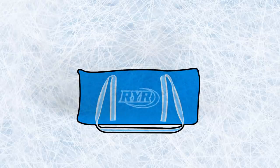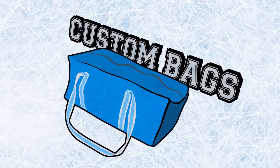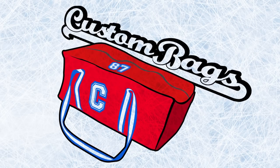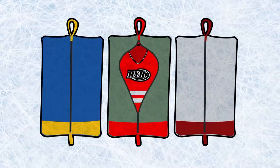RYR Sports provides a durable hockey bag in various sizes. Customers have the ability to customize bags with various color combinations, player numbers, and team logos. RYR also offers sweater bags which have the same level of customization.